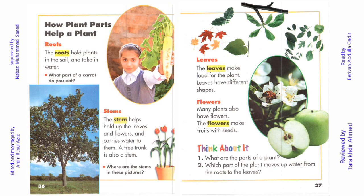Stem. The stem helps hold up the leaves and flowers and carries water to them. A tree trunk is also a stem. Where are the stems in these pictures?